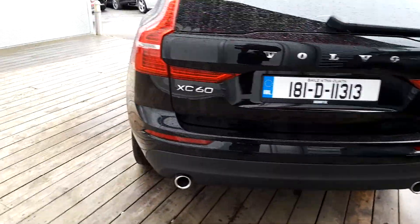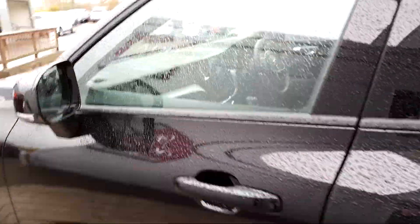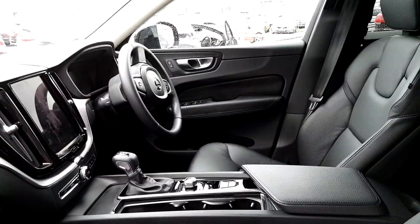It has a fuel exhaust, automatic gearbox, and a full leather black interior.